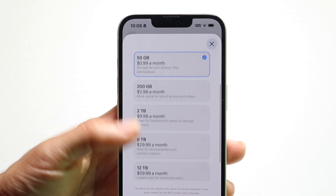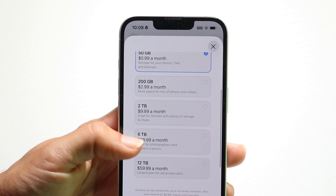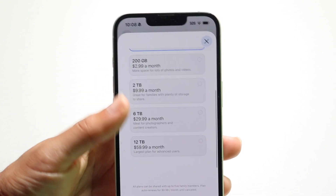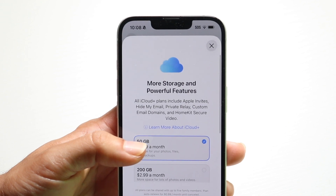$1 a month gets you 50 gigabytes, $3 a month gets you 200 gigabytes, and 2 terabytes is $10 a month. You can upgrade to iCloud Plus and get more storage that way.